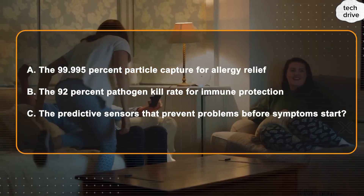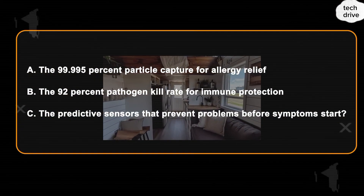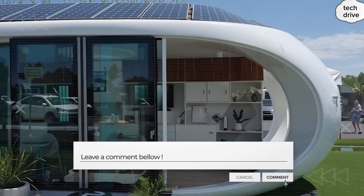If you're excited about how Tesla is turning a simple house into a literal health machine, make sure you hit that subscribe button right now, because what's coming next — the privacy tech hidden inside this house — takes security and peace of mind to a whole new level.